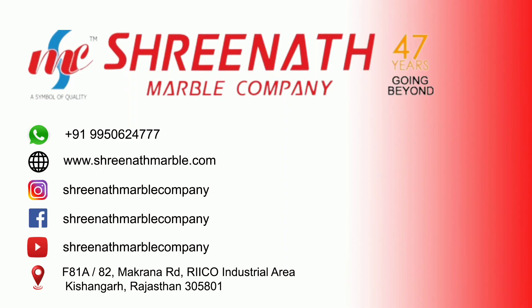For more information you can contact us on 9950-624-7777 and visit us at www.srinathmarble.com. Thanks for watching.